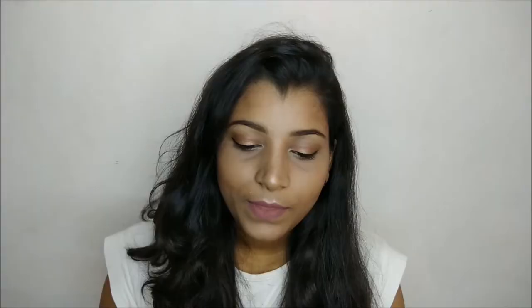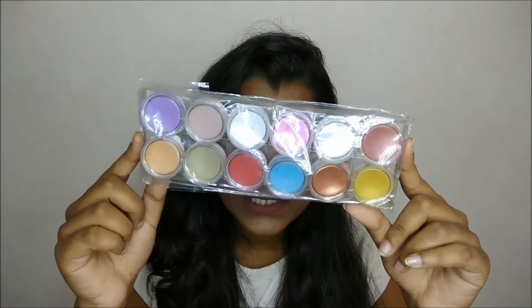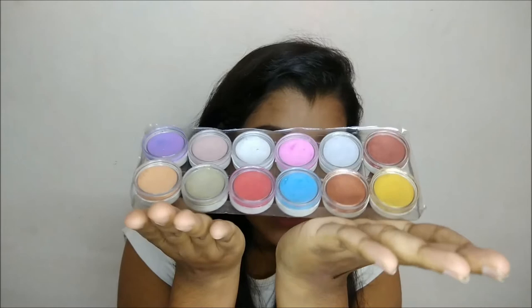Next I got this whole set of loose shimmer dust. It's a set of 12 and it was just 120 rupees, so I thought let's try it! It comes in a container and has beautiful shades — red, blue, pink, purple, orange, gold, silver, copper, white — every sort of color. I've never tried loose shimmer dust before so I'm really excited to try it in my upcoming videos.